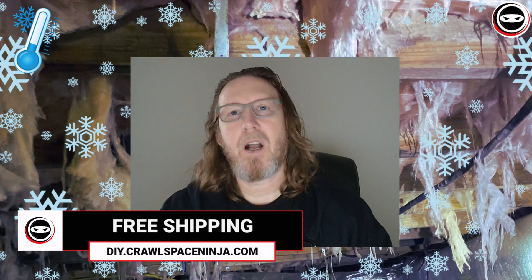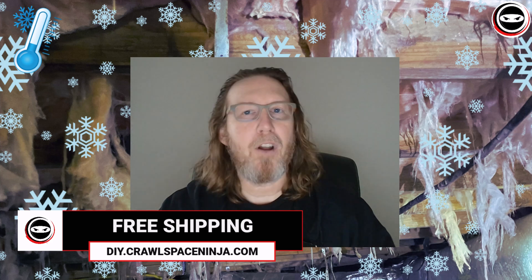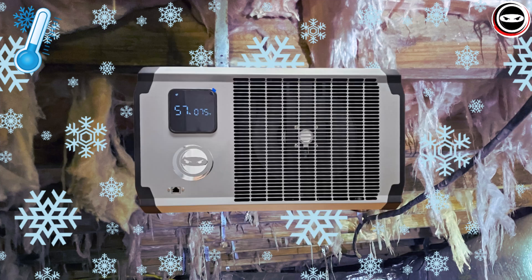If you're a DIYer and want to tackle this project yourself, we've got everything you need on the diy.crawlspaceninja.com website, which includes the insulation vapor barrier, all the spray foam, and even foam board to seal those crawl space vents. And of course, pick up the Ninja Dry Pro dehumidifier while you're there as well. I'm Michael Church with Crawl Space Ninja, and I hope you make it a happy and blessed day. We'll see you later.